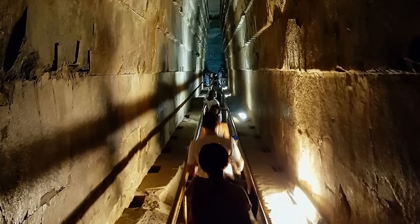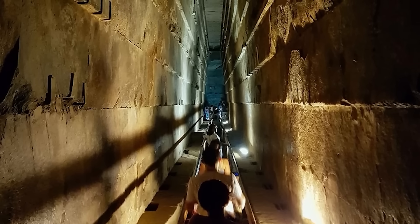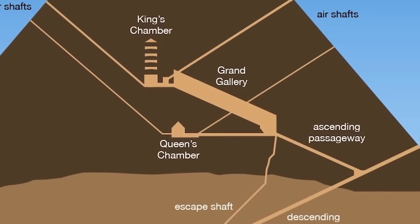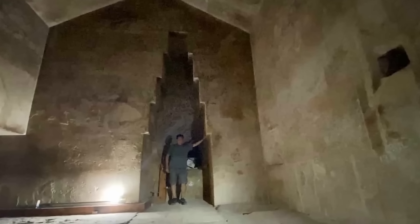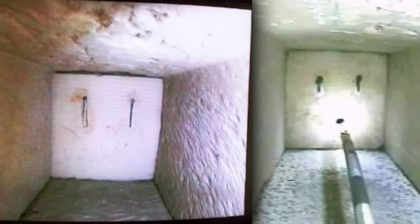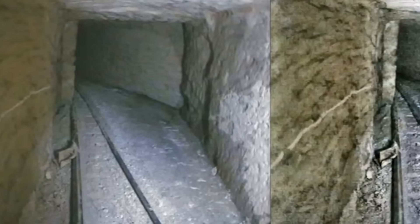On its screen, researchers watched in awe as the drone slipped past a collapsed section and into an open space beyond. The camera revealed a hidden chamber — a room no human eyes had gazed upon since the pyramid was built. Inside that hollow silence, time had stood still: no footprints in the dust, no hint of robbers or modern intrusion, nothing to suggest anyone had been there in roughly 45 centuries.